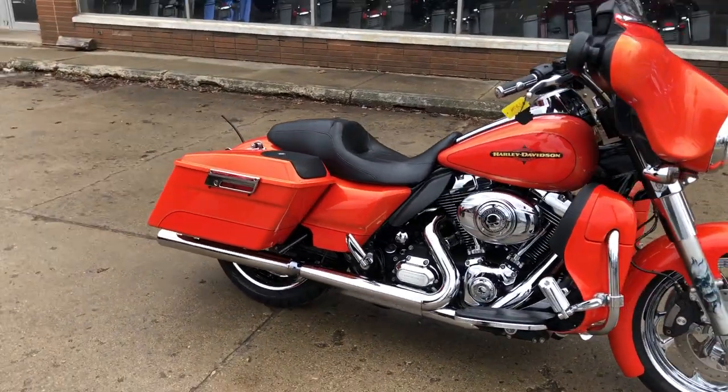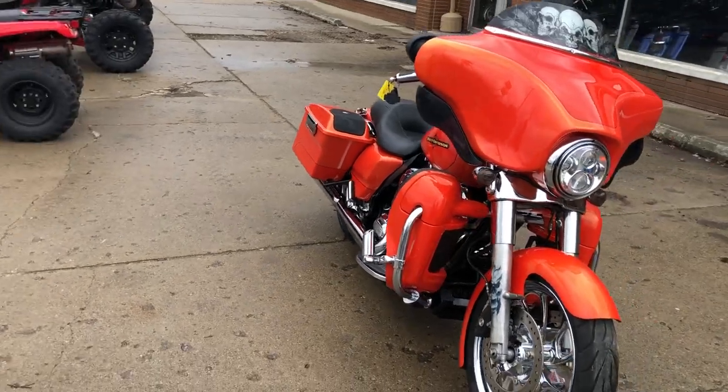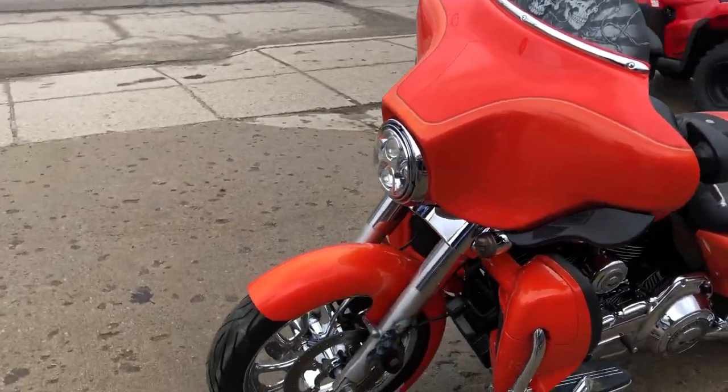One good looking Street Glide that turns heads everywhere you go — don't miss this one. It's got the Willie G package: Willie G engine covers, Willie G gas cap grips. It's got speakers in those saddlebags, highway pegs and more guys.